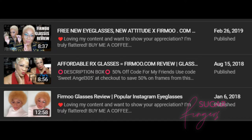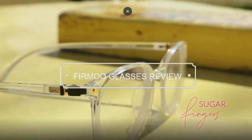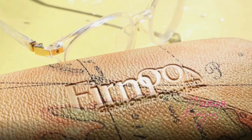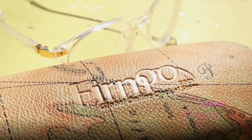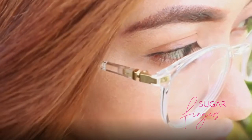Firmoo has been part of my collection for a long time, but now they have new lens packages and I wanted to make sure that I pass on the information to my beautiful babes, because this is a great way to pick up some affordable eyeglasses — and Firmoo has the styles, yes they do.